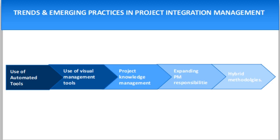Please subscribe to my YouTube channel and click on the bell option so that my new videos can reach you. You can also follow me on the Facebook page. The project integration management knowledge area requires combining the results from all other knowledge areas.